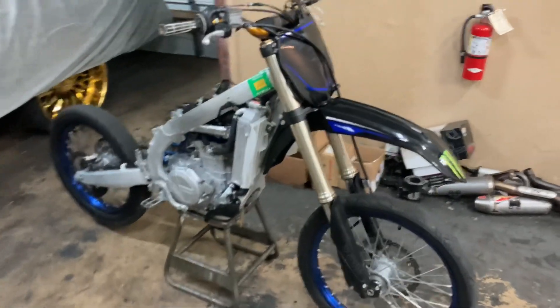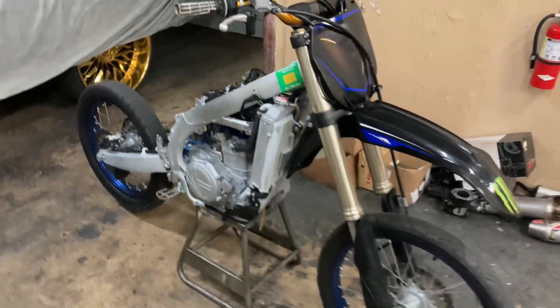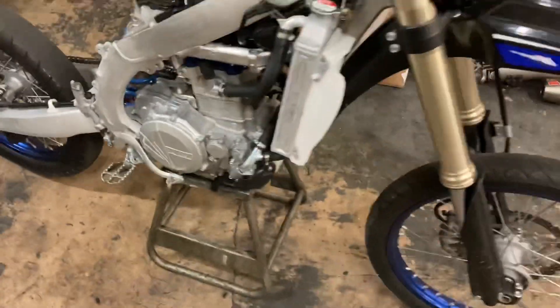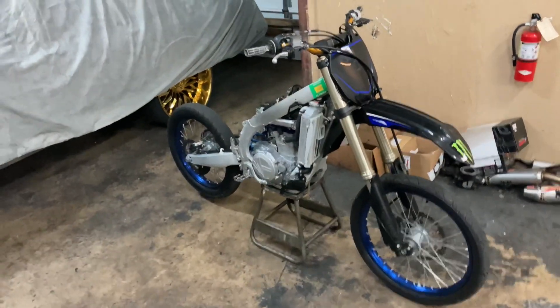All right y'all, so I've taken the sub frame and mostly everything else apart, so the next thing I'm going to do is start pulling that top end off so we can see what's going on, see what the problem is, what caused it, and then go from there.